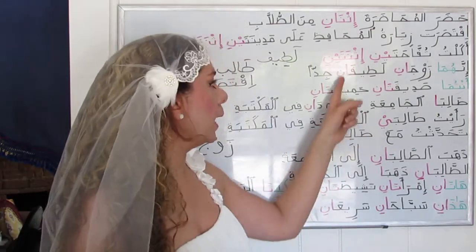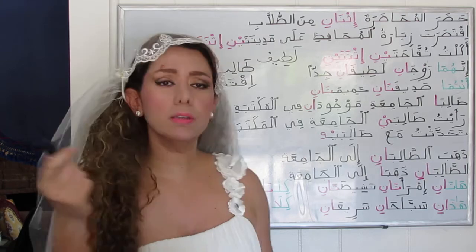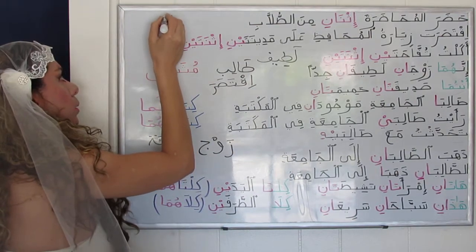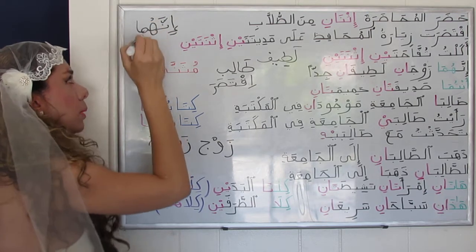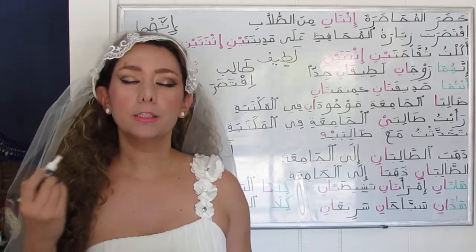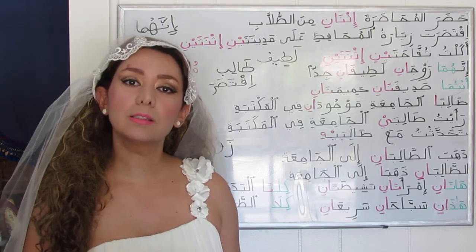إنهما زوجانِ لطيفانِ جداً — they are a very nice couple. You may even say هما without إنَّ: هما زوجانِ لطيفانِ جداً, or إنهما زوجانِ لطيفانِ جداً — both have the same meaning.